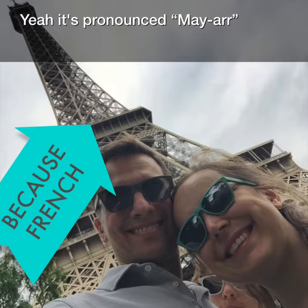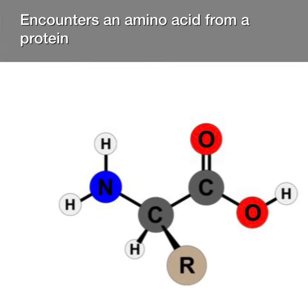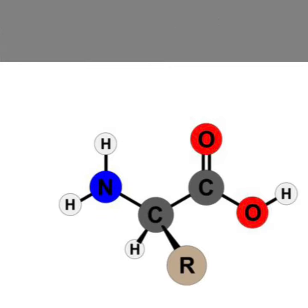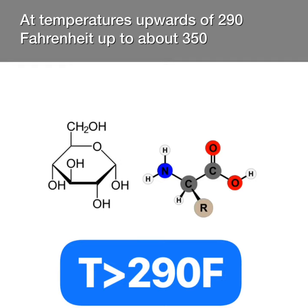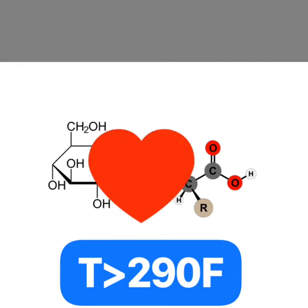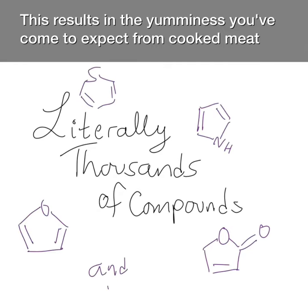Yep, it's pronounced Maillard. The Maillard Reaction is what happens when a sugar — say glucose — encounters an amino acid from a protein, and they react at temperatures upwards of 290 Fahrenheit, up to about 350. This results in the yumminess you've come to expect from cooked meat.